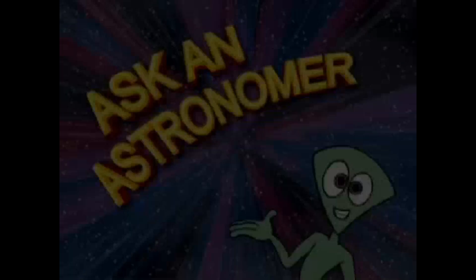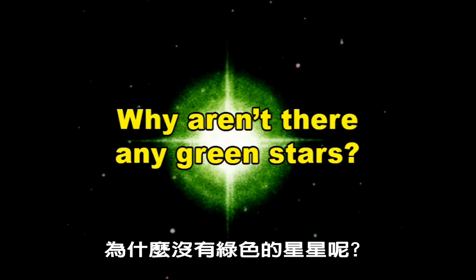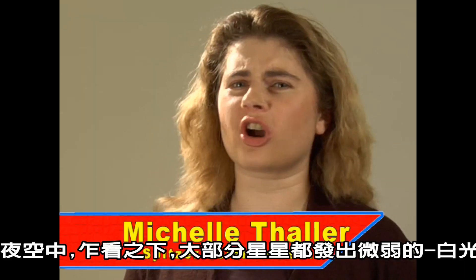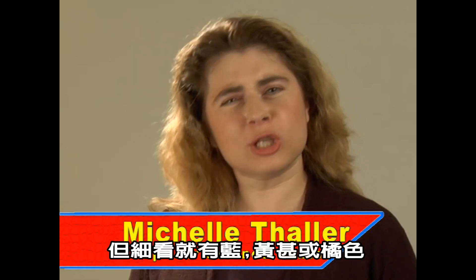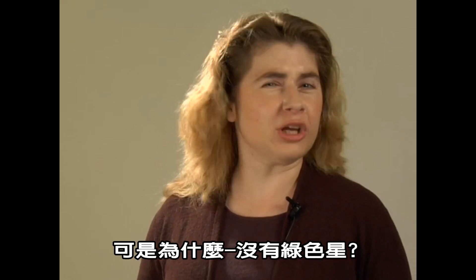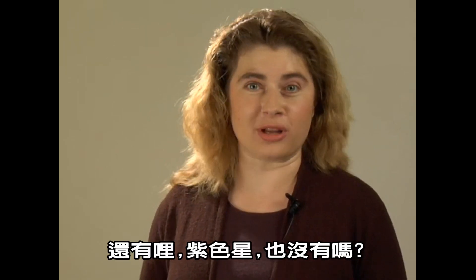Ask an astronomer. Why aren't there any green stars? When we first look into the night sky, it seems like all the stars are glowing faintly white. But a closer look reveals that some are tinted blue or yellow or even orange. But why aren't there any green stars, or for that matter, purple ones?